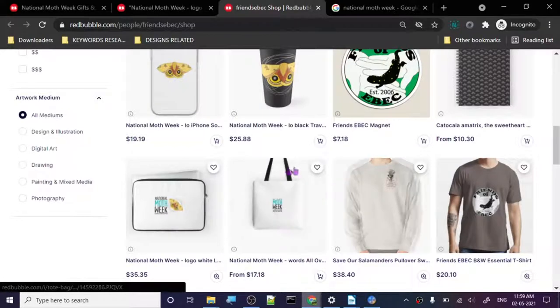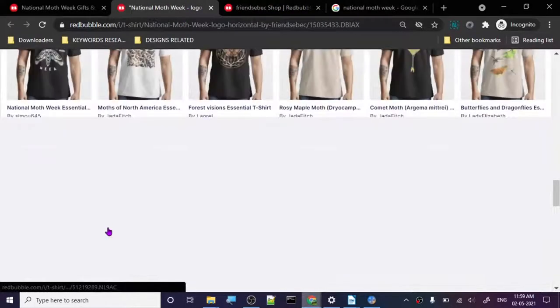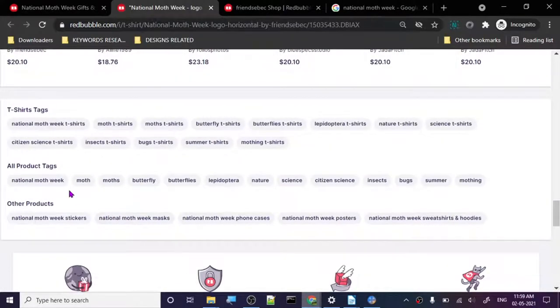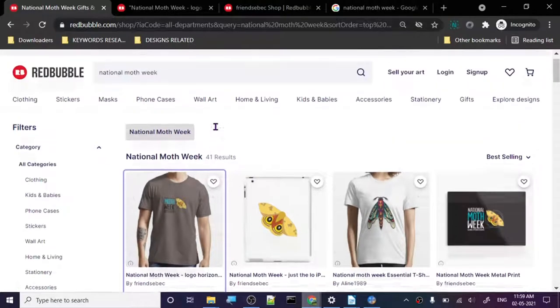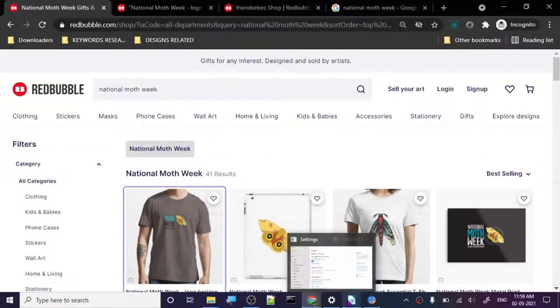Let's check out the tags. The tags are: national moth week, moth, moths, butterfly, butterflies, lepidoptera, nature, science, citizen science, insects, bugs, summer, mothing. This is a pretty simple niche with 41 results, so you should go for it. Let's move on to the next one.